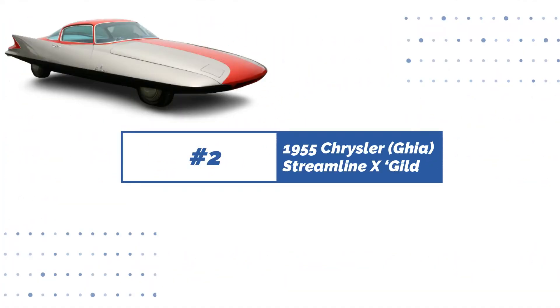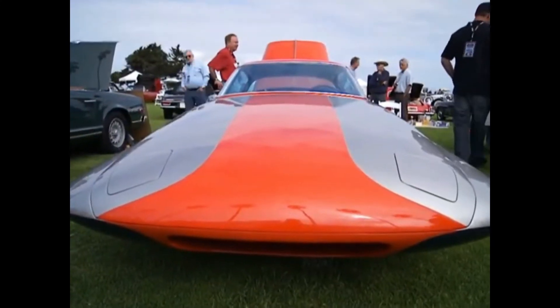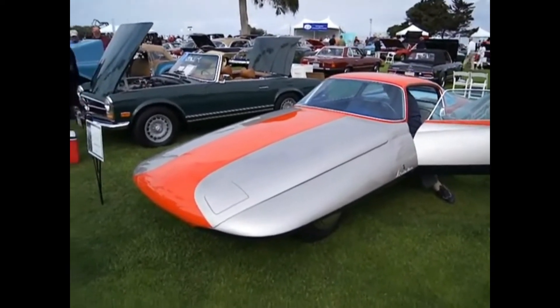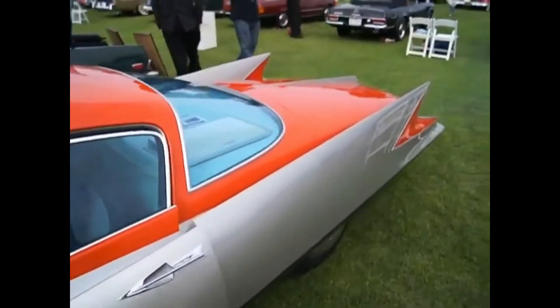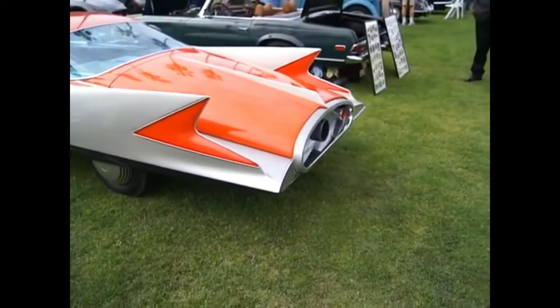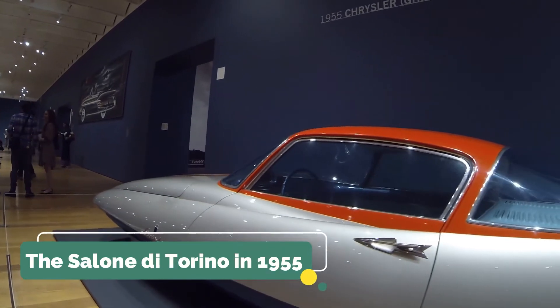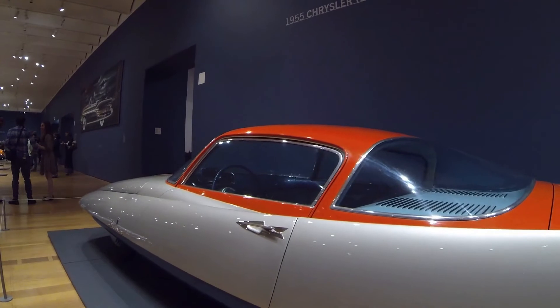Number 2: 1955 Chrysler Ghia Streamline X Gilda. Chrysler was attempting to shed its image for producing boxy automobiles in the 1950s. As a result, the vehicle's creator seems to have drawn inspiration from a bizarre kind of spacecraft. It was constructed at the request of Virgil Exner, a Chrysler official, and was designed to demonstrate extreme style and performance. It made its premiere at the Salon de Torino in 1955 and went on to travel across Europe and the United States.